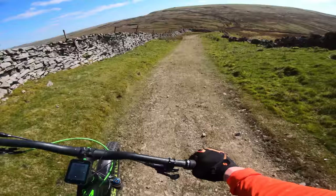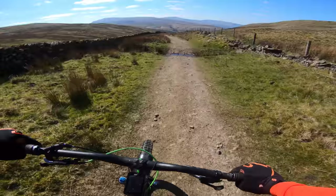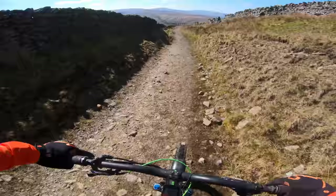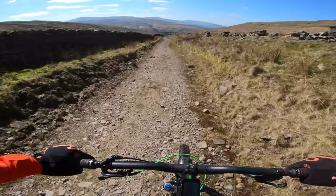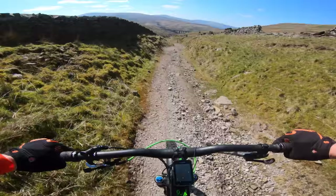Descent time finally! This is the descent I've been looking forward to the most. It's all smooth like this so it's very fast, and we're going down to that bridge there. There are a few gates down here. This bike is dancing around underneath me — oh, this is a fabulous descent.